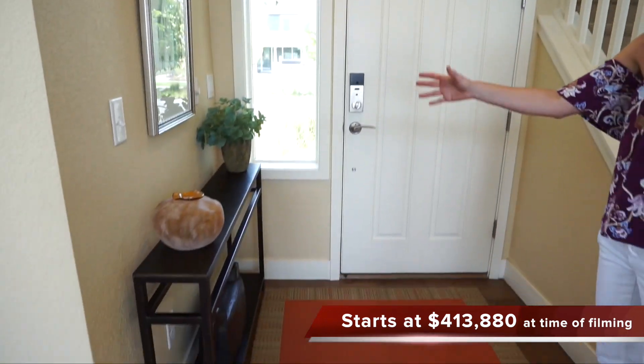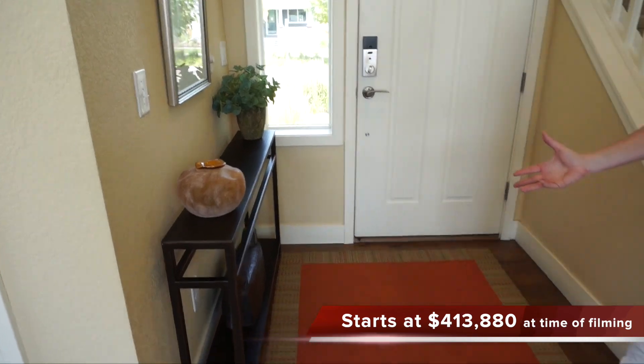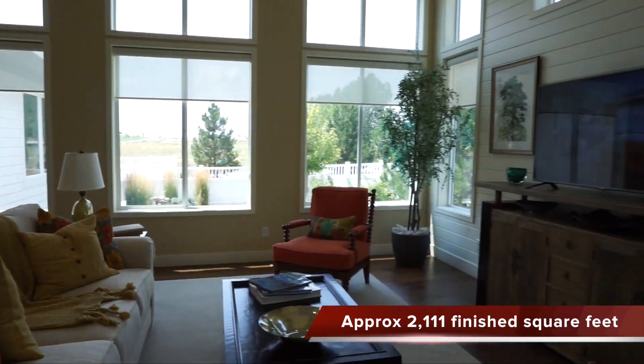First, when we walk in we do have just kind of this little foyer area — just a nice spot to get settled when you come in, says welcome to your home. But when we turn around you're really into your open, main living space.